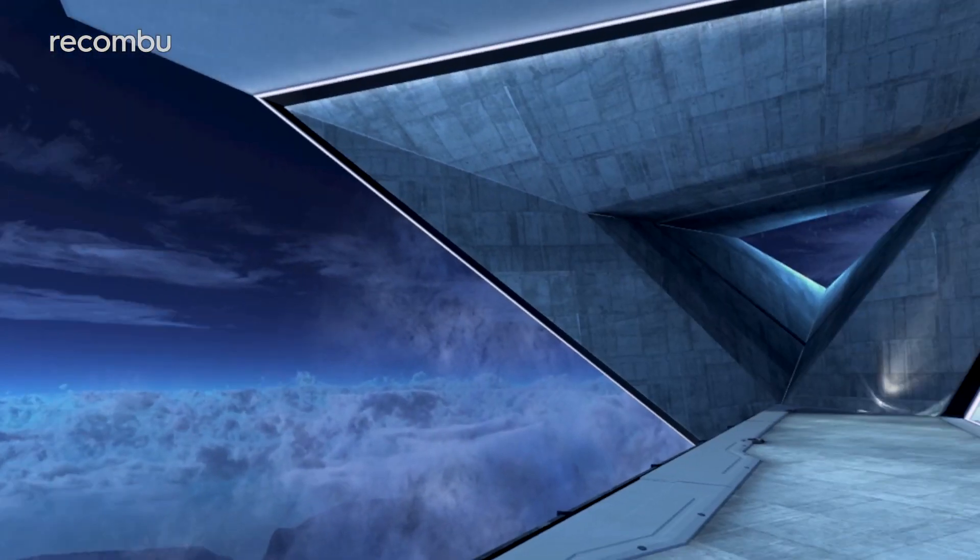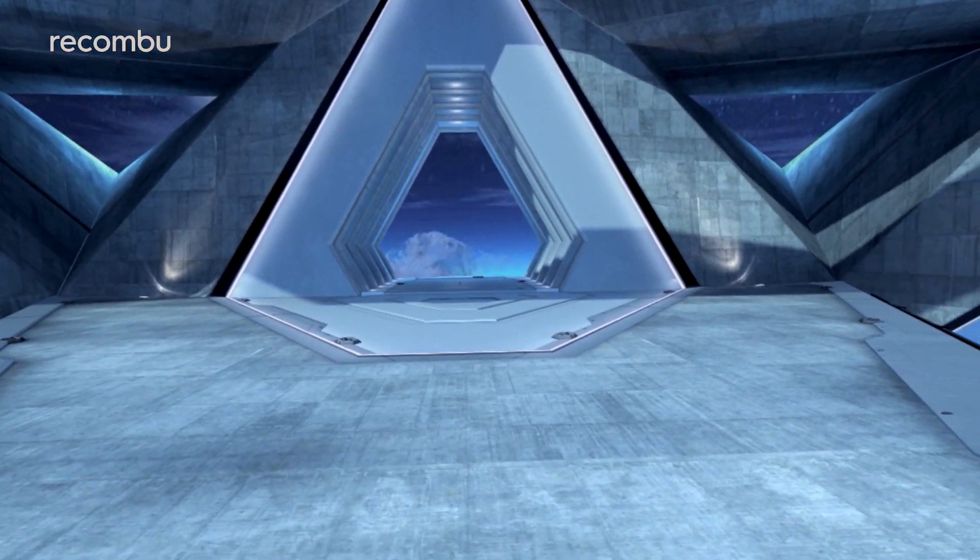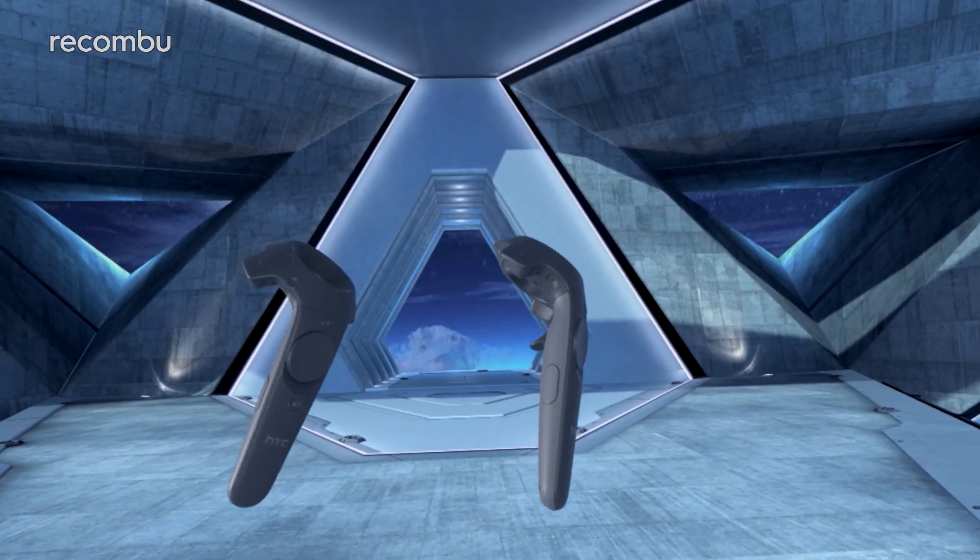The biggest blessing and curse of the Vive is that, unlike the Oculus Rift, you can actually walk around a few feet in virtual reality within what's called the play space.